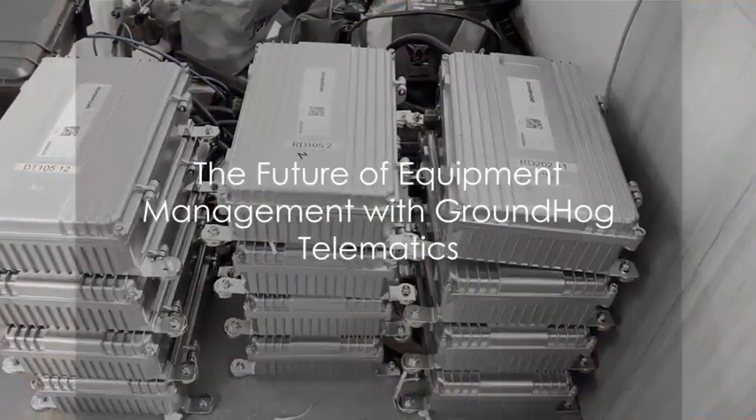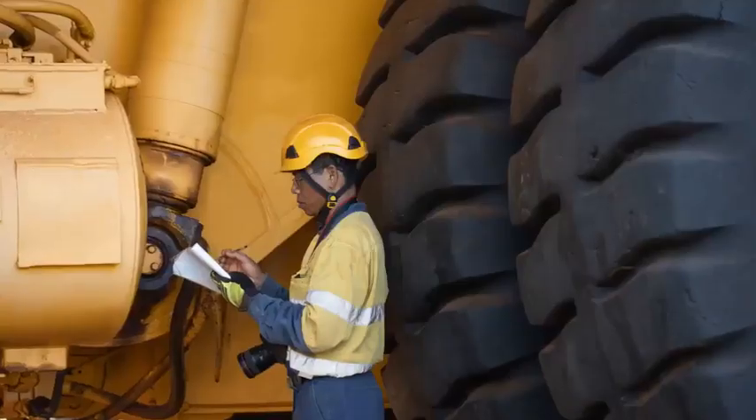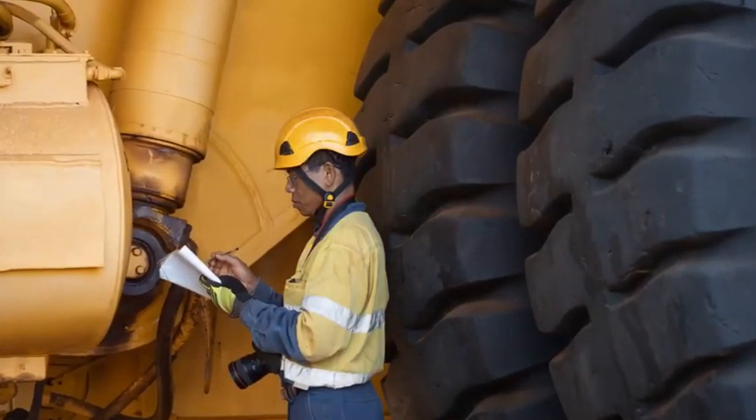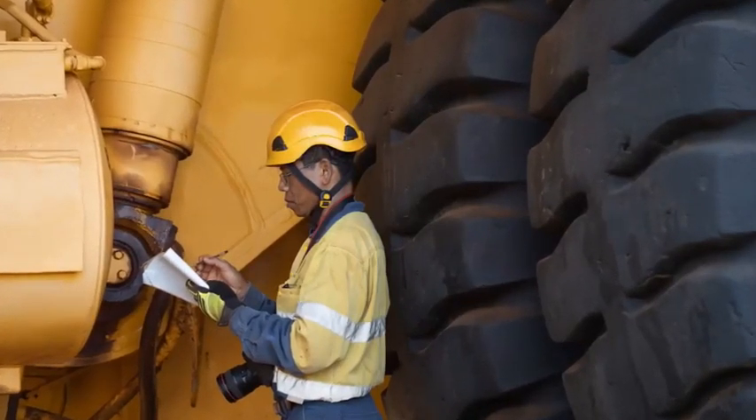So, when you think about equipment management, think about Groundhog Telemetry. It can help mines be more efficient by not relying heavily on manual paper-based processes or weekly data dumps from OEMs to track machine hours and equipment health.